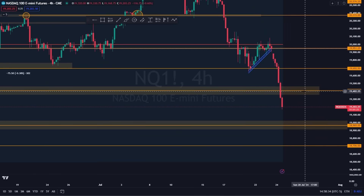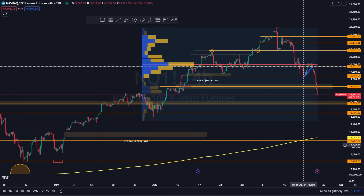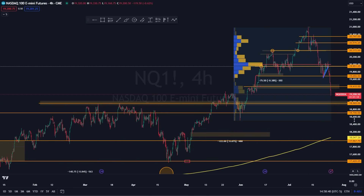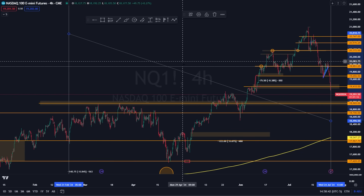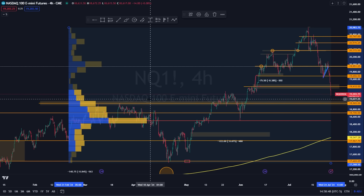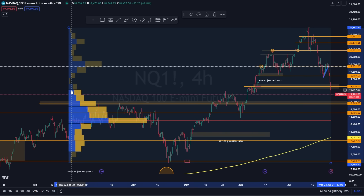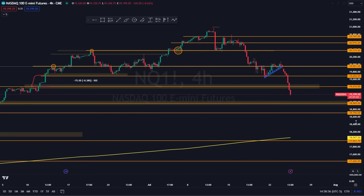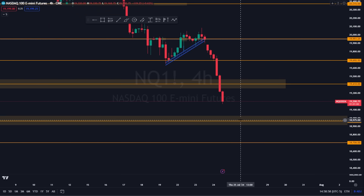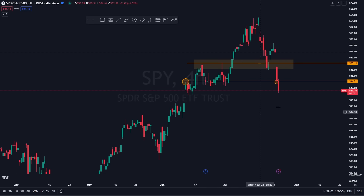You found your next level of support and broke right through it. I'll tell you now—you don't have to wait to the end of the video—you're most likely going down to your next liquidity level right around 19,000. It's highly likely that's where you're headed. Going into tomorrow, I'm expecting at least more downside into 19k.